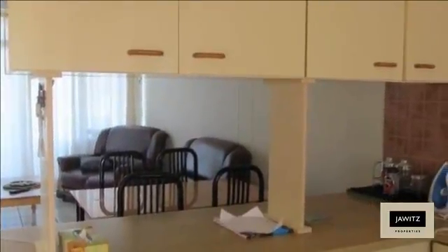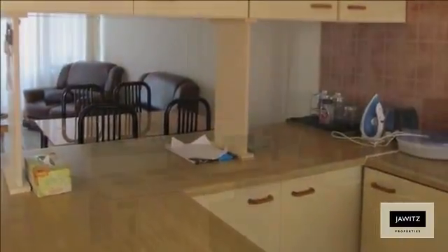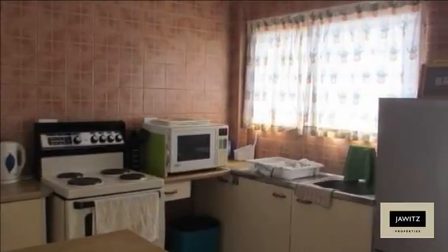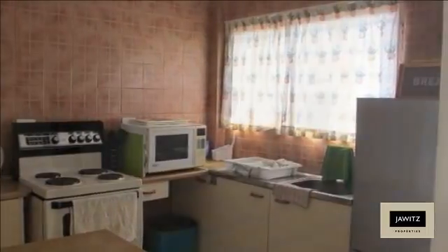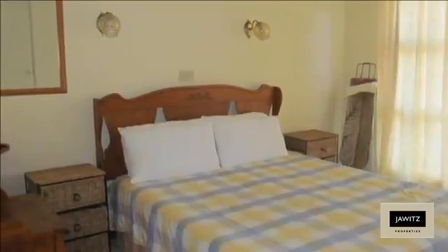View today as this will not last long on the market at this price. I am waiting for your call. For more information on this property or to arrange a viewing, please contact us. Please visit our website at www.frican's.com.aui.